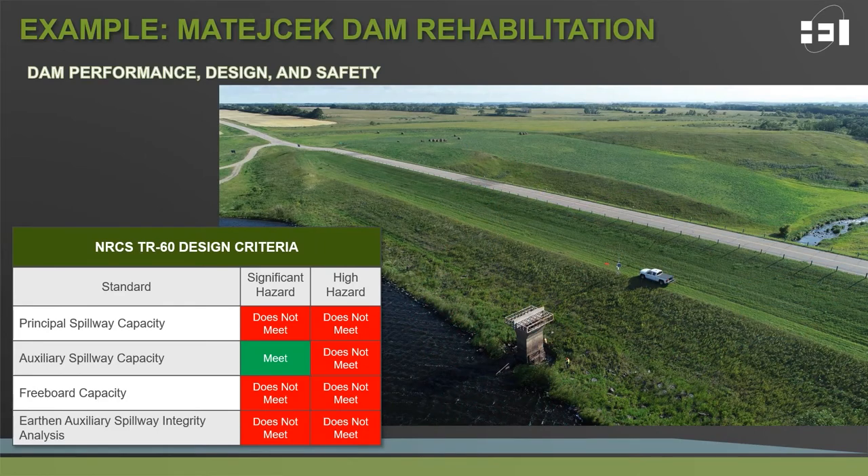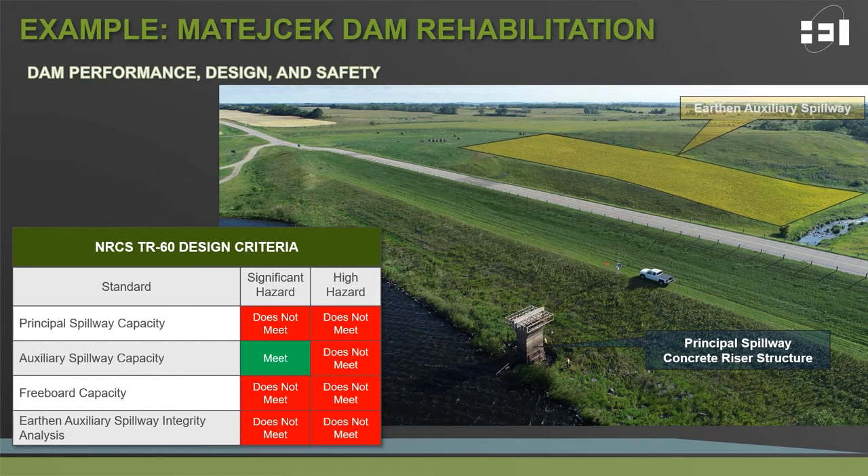Modern dam safety standards provide capacity requirements for the principal spillway, the auxiliary spillway, and the freeboard capacity of dams, as well as stability of earthen features such as the grass-lined auxiliary spillway. The required capacity for each is a direct reflection of the hazard classification. For Matachek Dam: the principal spillway has insufficient capacity to meet either a significant or high hazard designation; the auxiliary spillway appears sufficient for significant hazard but insufficient for high hazard; freeboard capacity is insufficient for both significant and high hazard; and the auxiliary spillway shows potential for failure under both designations.